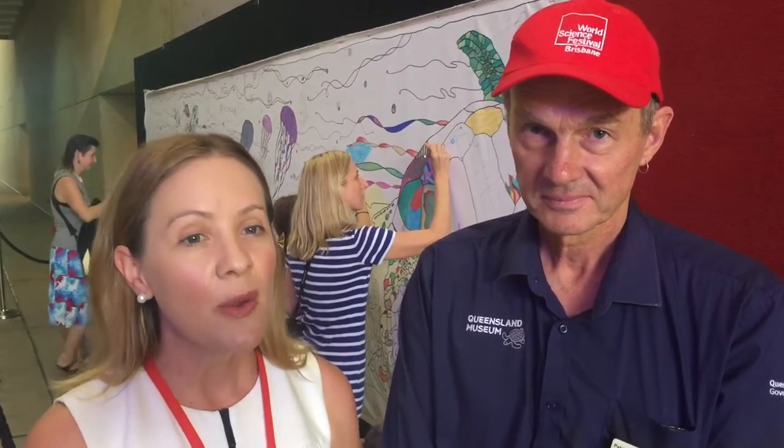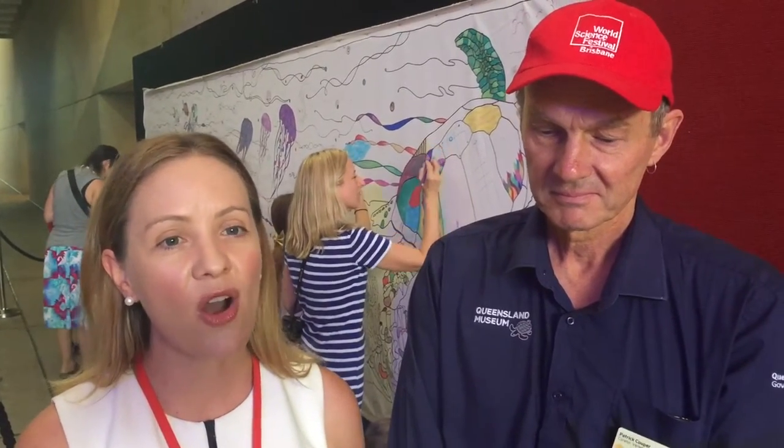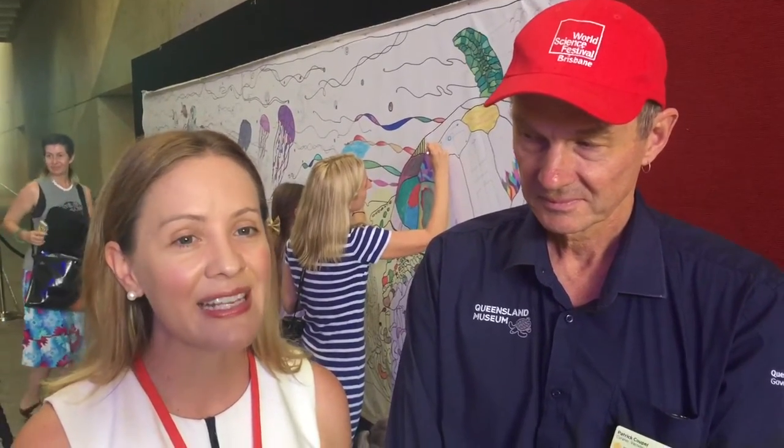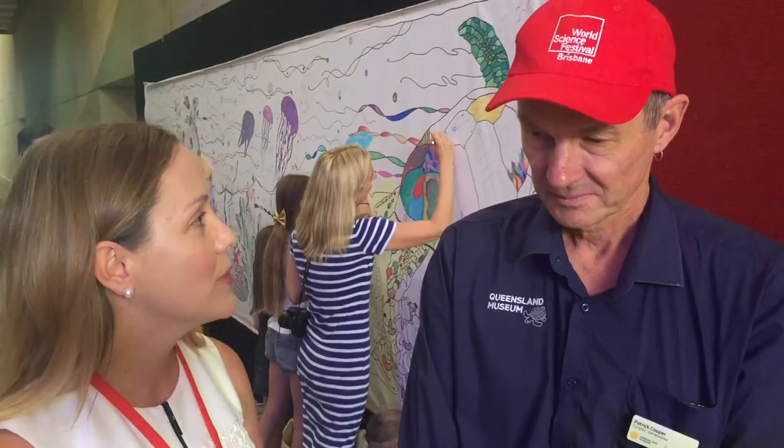Hi, it's Kat here from Brisbane Kids, and I'm at the World Science Festival with Patrick Cooper, who's the curator of reptiles and amphibians for the Queensland Museum. Patrick's also overseeing the hatchery, which is a really exciting world-first program where you can see turtles hatching live from their eggs. Patrick, tell me more about the program.